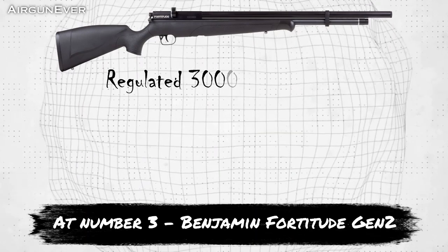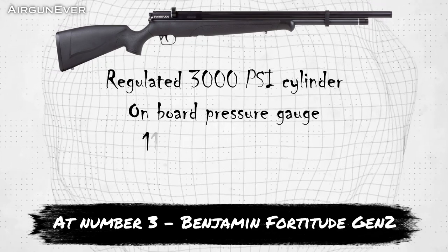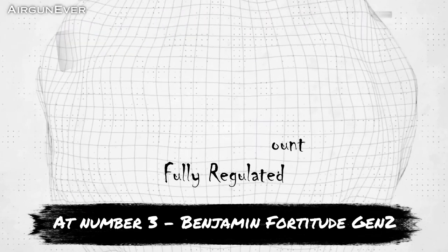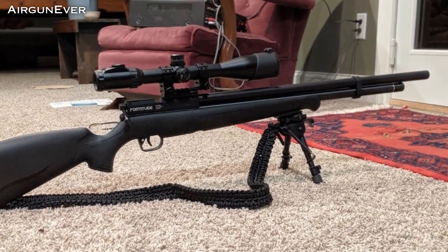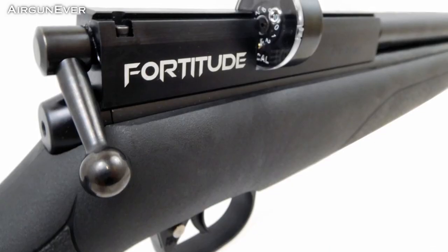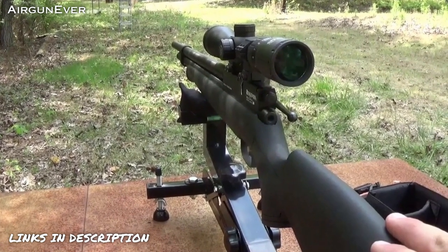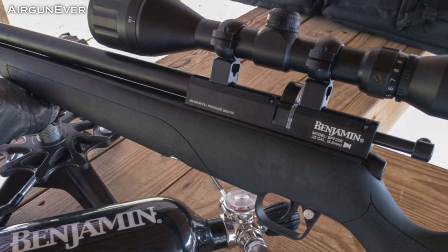At number 3, the Benjamin Fortitude Generation 2. The Benjamin Fortitude is helping to create a new generation of PCP shooters with an air rifle that marries some of the best features of the Benjamin line. Fueled by a regulated 3,000 PSI cylinder, the Fortitude is built for long, consistent shot strings, providing shooters with up to 90 shots at 950 fps in .177 and 800 fps in .22. Simply load your 10-round magazine, fill up your cylinder, and send rounds downrange in a hurry.